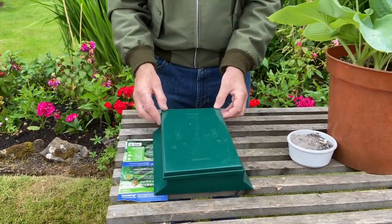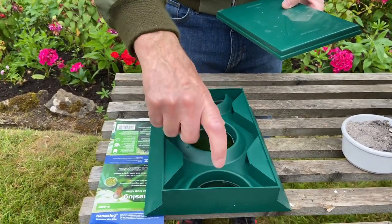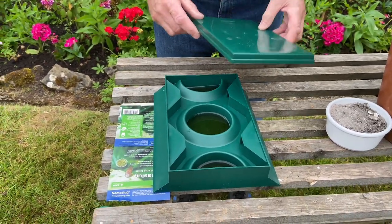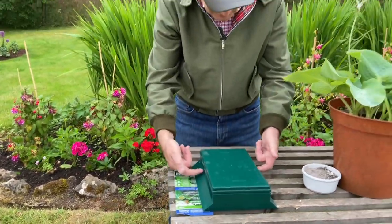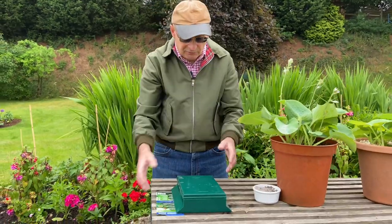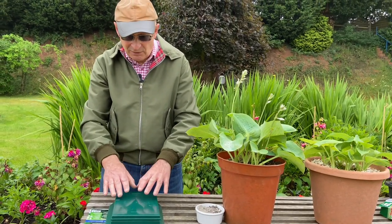Here we've got a supposedly state-of-the-art beer trap that we bought for the purposes of this demonstration. You've got the receptacles, and you fill those with beer — they're not fully full here, but you'd actually fill them more. Then you put the lid back on, and apparently slugs go in at the sides, are intoxicated by the smell of the beer, and don't want to come out. It's quite an organically friendly, old-fashioned way of dealing with slugs.